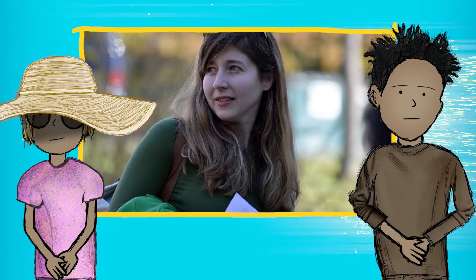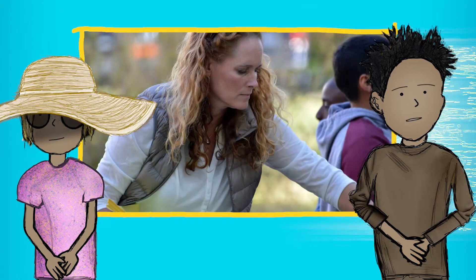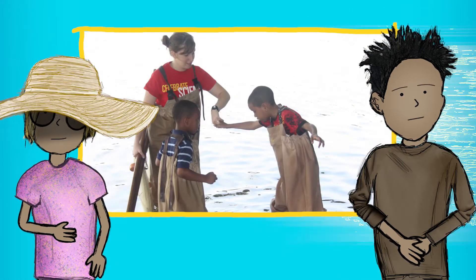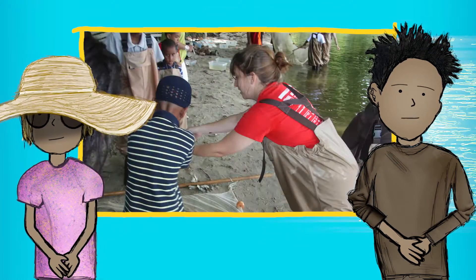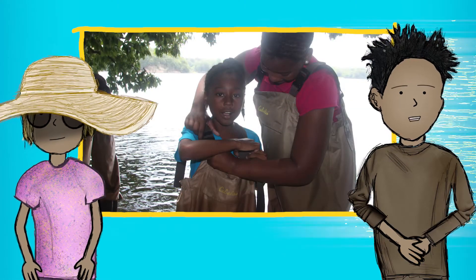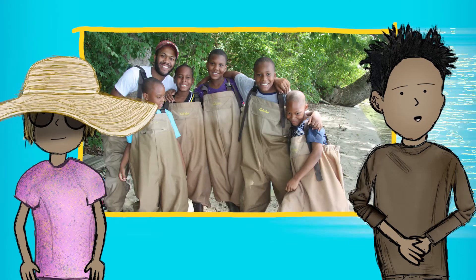All CERC field trips are smoke-free and cell phone-free for safety. Chaperones, it's okay to have a cell phone, but please set it to vibrate. You can take pictures, but please leave the phone in your pocket the rest of the time. Everybody has to wear a name tag at all times so we know you're part of the program.